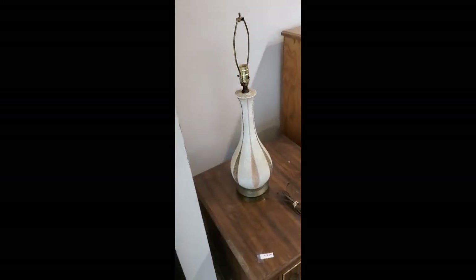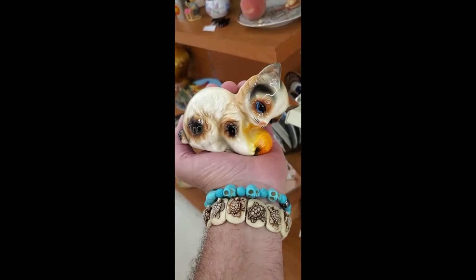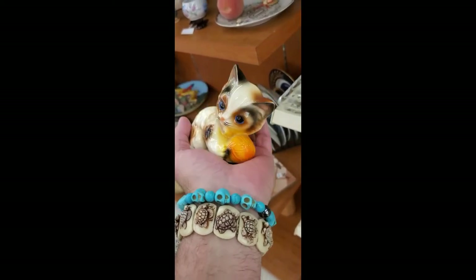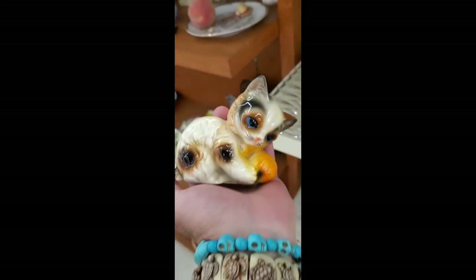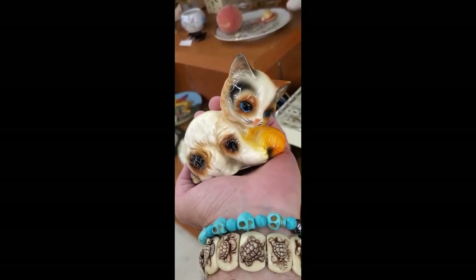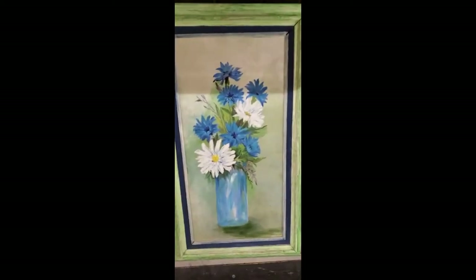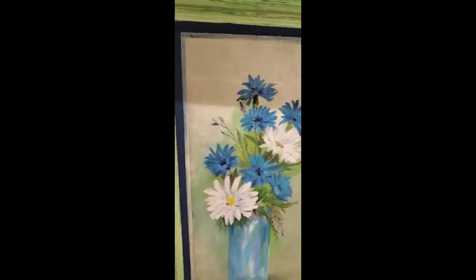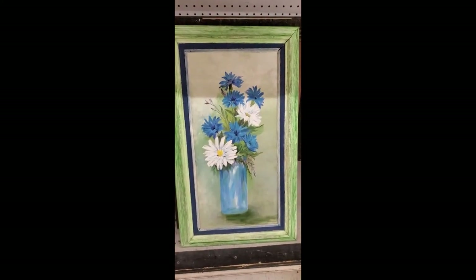I got a little kitty — very cool, cute. It reminds me of that song: soft kitty, warm kitty, little ball of fur. It's three bucks, baby, very cute. We'll even take a picture of you.